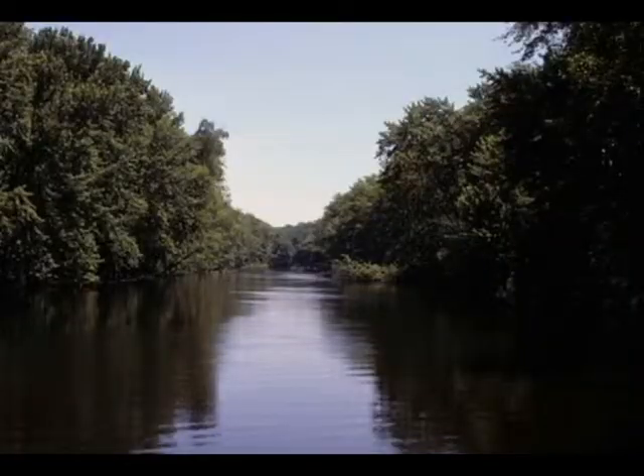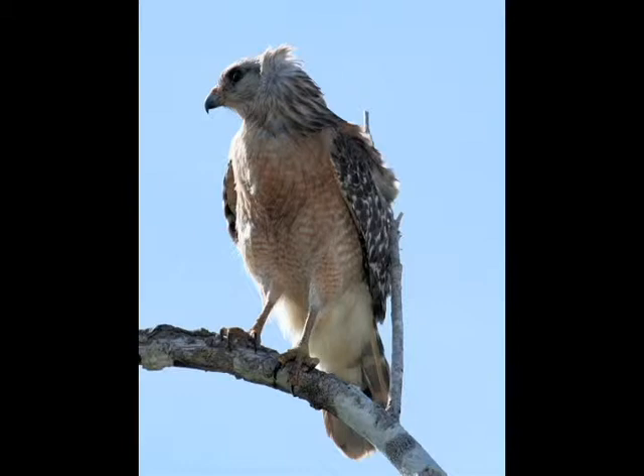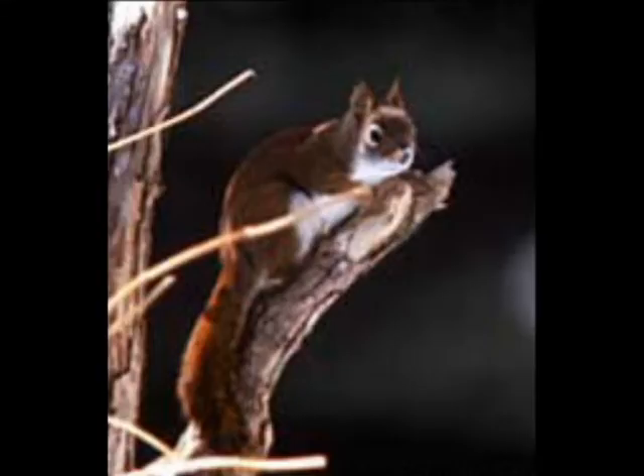A floodplain forest is a forest on low-lying land near a river or stream. These areas often flood, hence the name. Red-shouldered hawks live in mature floodplain forests. They belong to the group of hawks known as Buteos. Instead of circling, these hawks hunt by perching in trees or other high places until they see something moving and pounce on it.